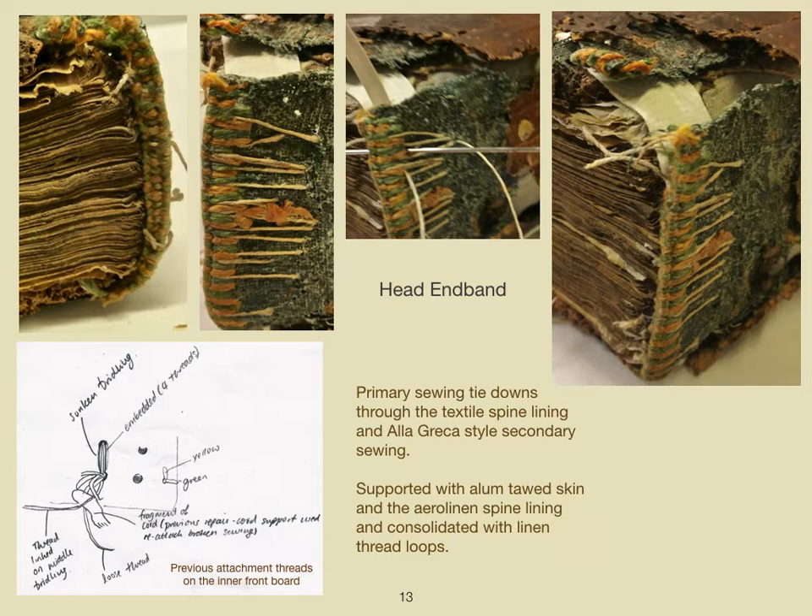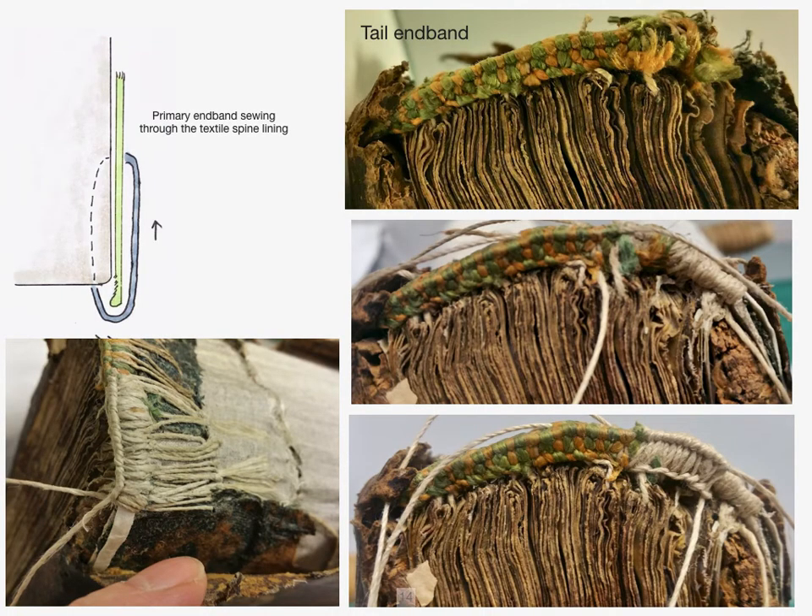Repair and consolidation was key in returning structural stability to the manuscript. The spine linings had acquired a dual use as the end band core and as an aid to the board attachment, so it was decided this area would need extra strength and support. Alum tawed skin was cut to shape and edge pared, then inserted under the primary tie-downs and spine fabric lining at head and tail and then adhered onto the board. A more narrow strip was inserted under the spine lining and the primary sewing, then secured with a stitch. Linen thread was taken through the existing kettle stitch holes in the parchment gatherings and through the new aero linen spine lining, then around the alum tawed support, looped in a figure of eight.